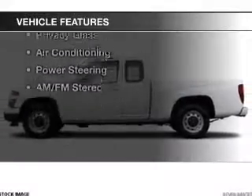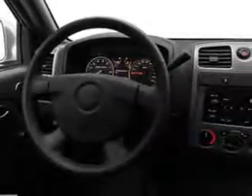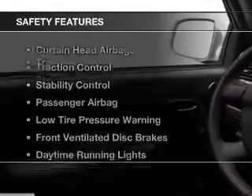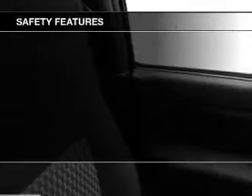The features include Bluetooth connectivity, an adjustable tilt steering wheel, cruise control, split rear seats, privacy glass, air conditioning, power steering, and AM-FM stereo.